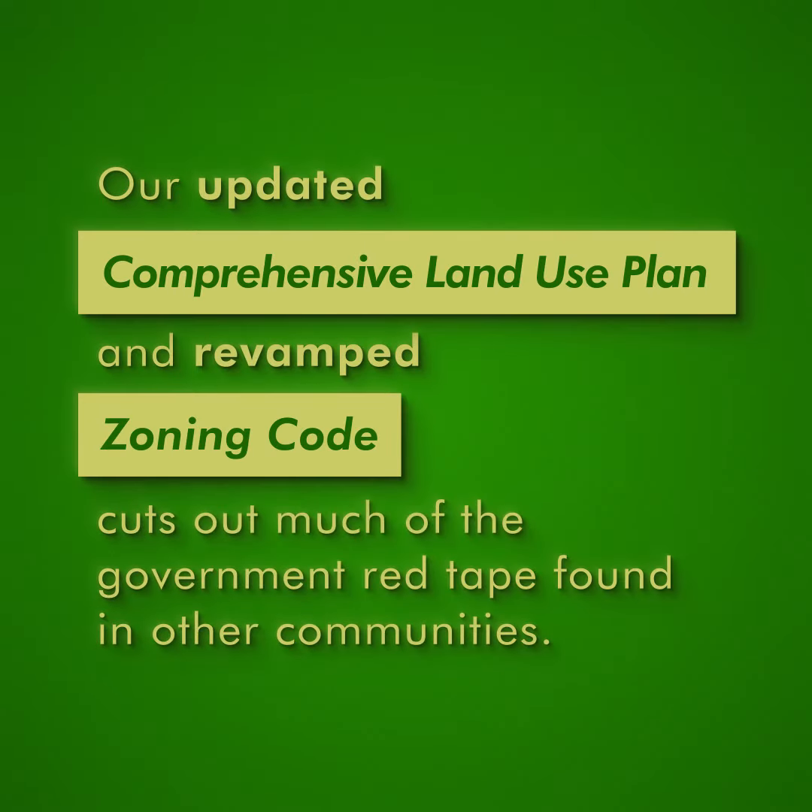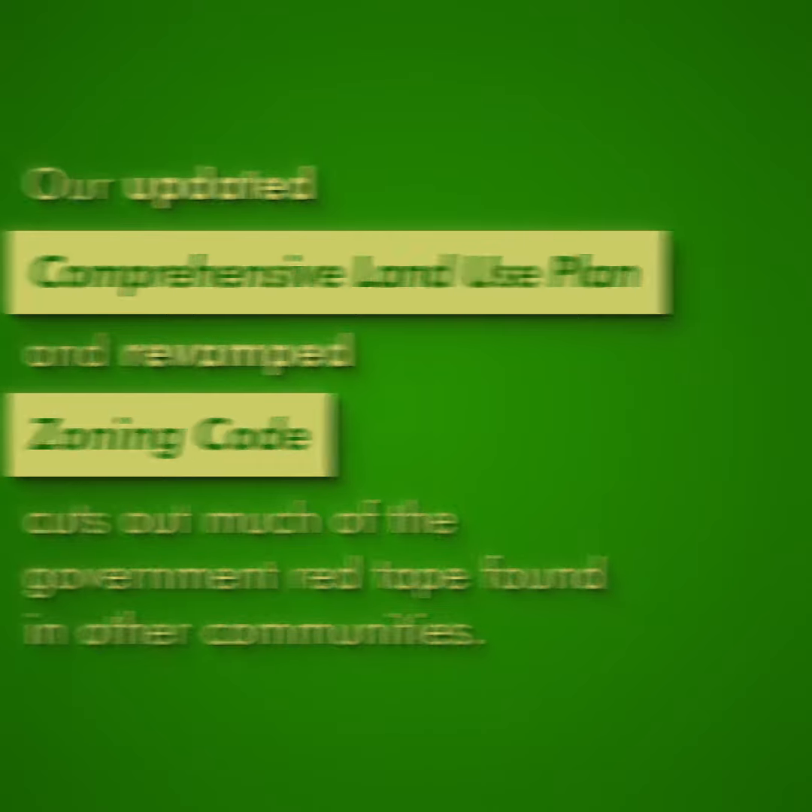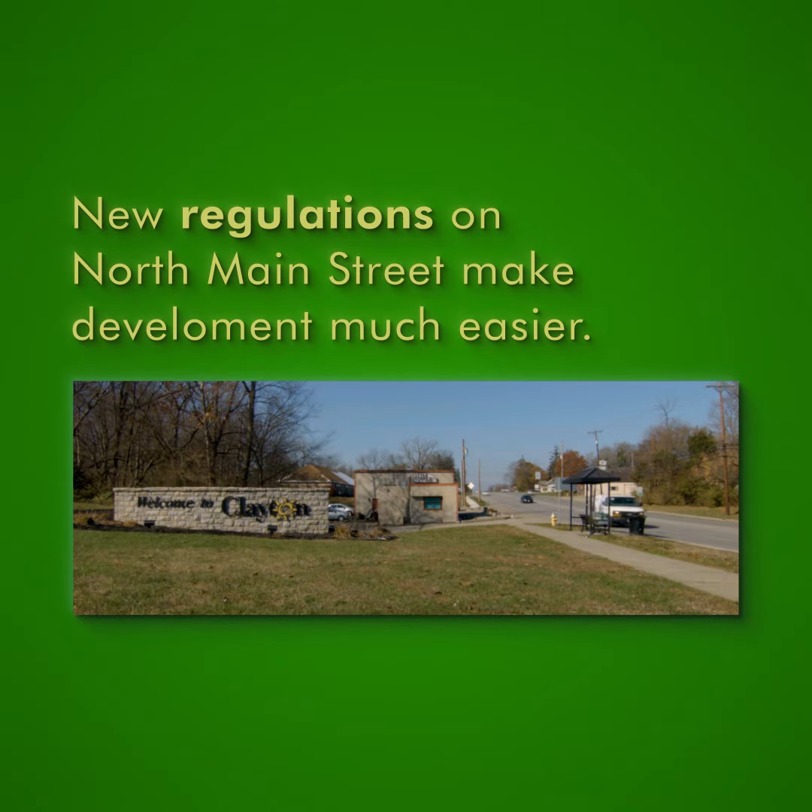Our updated comprehensive land use plan and revamped zoning code cuts out much of the government red tape found in other communities. And new regulations on North Main Street make development much easier.